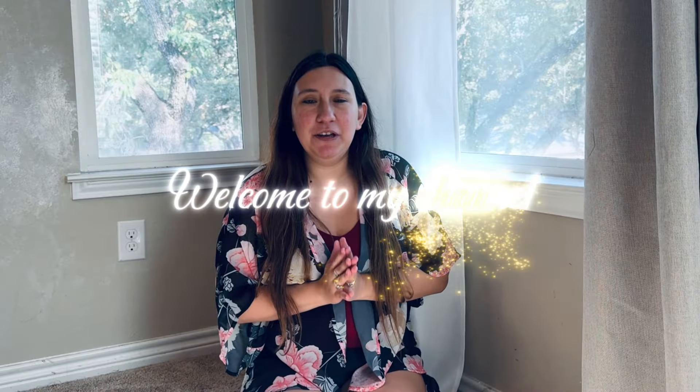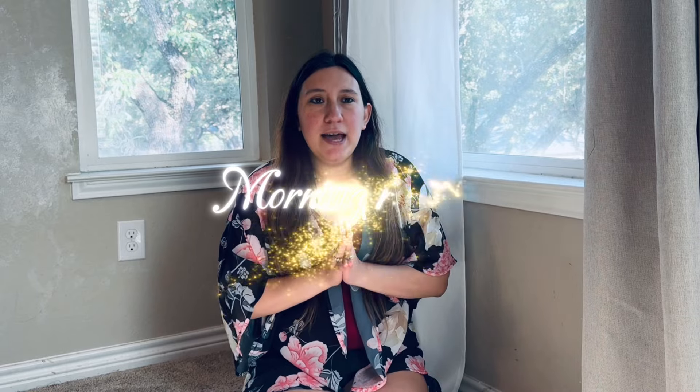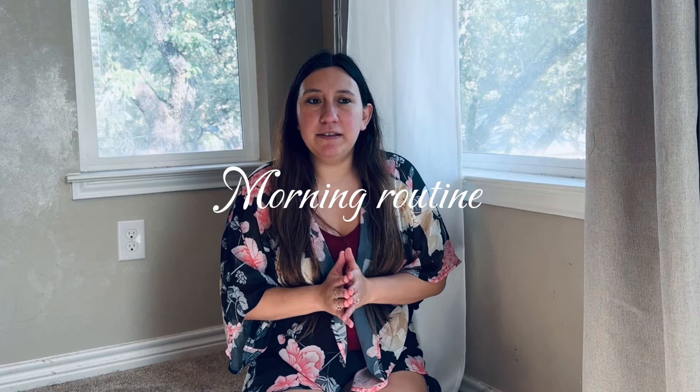Hey and welcome back to my channel, and welcome if you are new — my name is Clarissa. For today's video we are going to be doing the FlyLady morning routine. The FlyLady system is pretty much a homemaking system where you have daily routines, zone cleaning, and cleaning schedules. I'll probably talk about it more later on my channel and how I incorporate and tweak it.